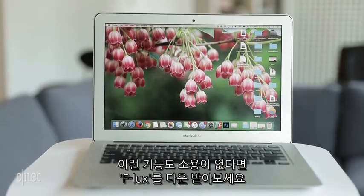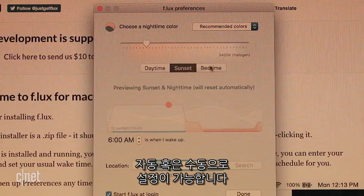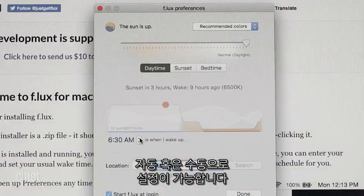If neither of these options works for you, download the Efflux app to do the same on any device. Activate manually or set it to activate automatically.